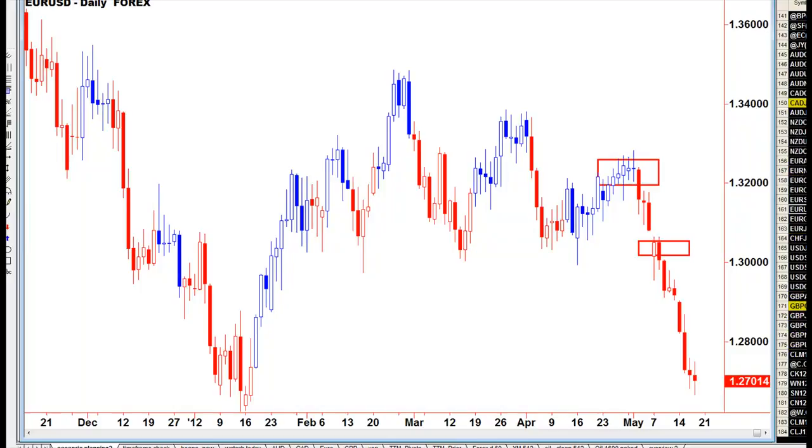Sideways for a couple of days, then drops. Sideways for a couple of days, then drops.